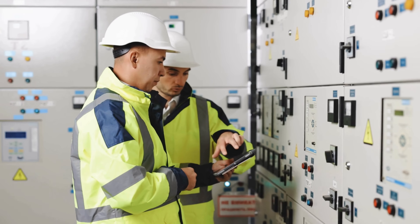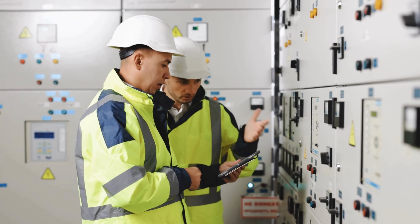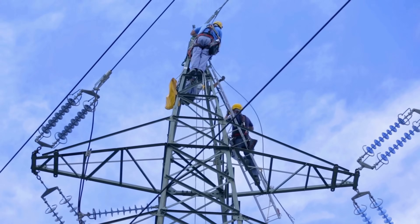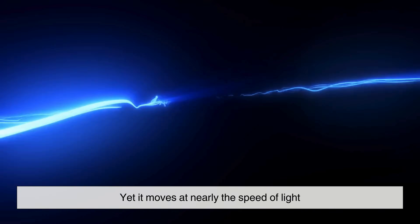To understand why circuit breakers are so vital, we must first grasp the nature of electricity itself. Unlike water or fire, electricity is invisible. We cannot see it flowing through wires, yet it moves at nearly the speed of light.